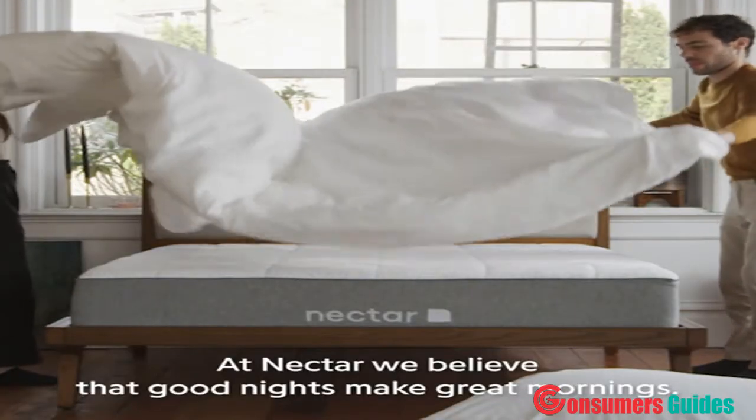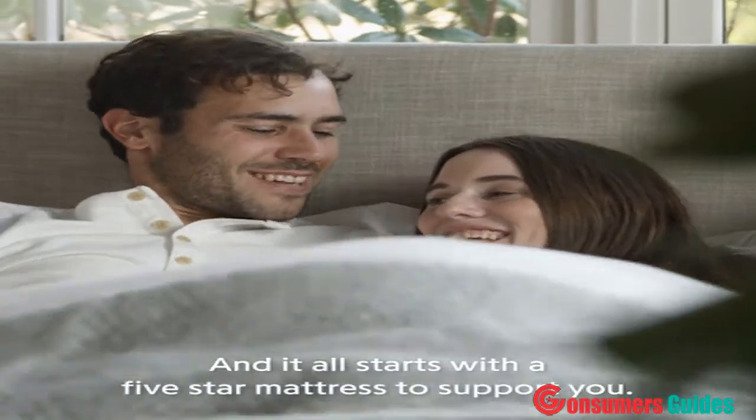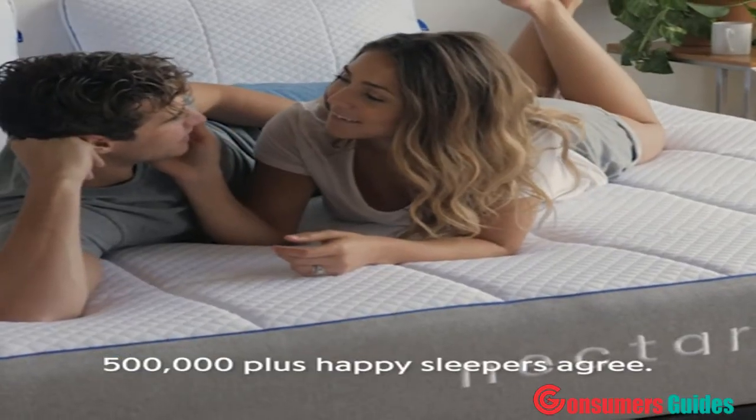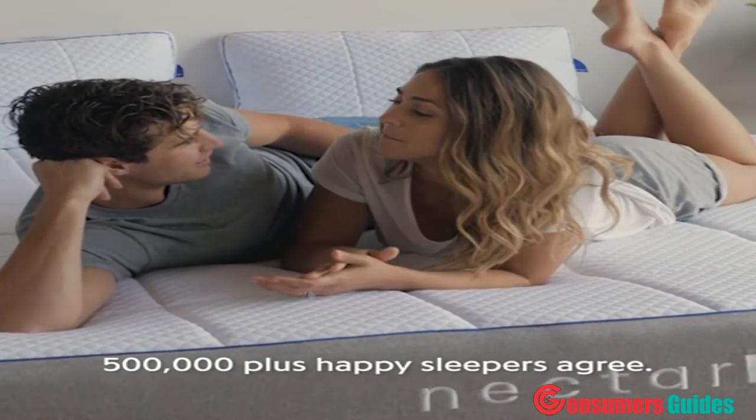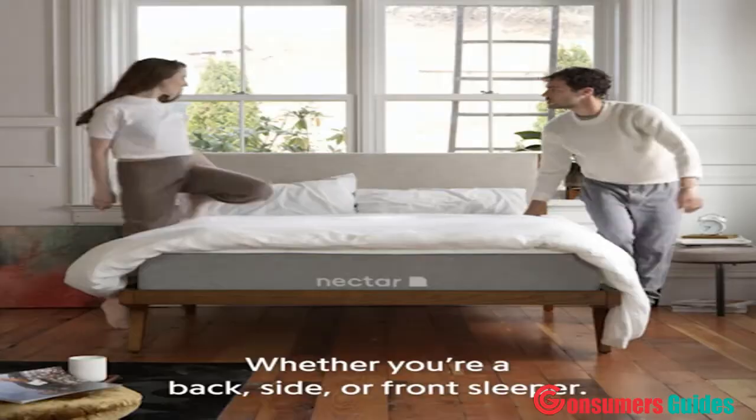At Nectar, we believe that good nights make great mornings, and it all starts with a five-star mattress to support you. 500,000-plus happy sleepers agree. It's time to cancel your plans, turn off the alarm clock, and embrace your bed head.